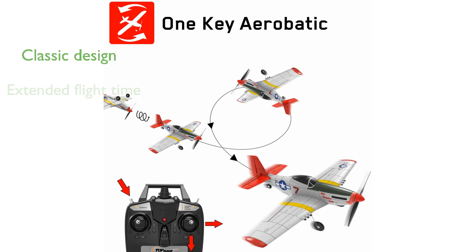The TR-P51 model replicates the iconic look of the Cessna P51 Mustang, adding a touch of classic aviation style to your flights.